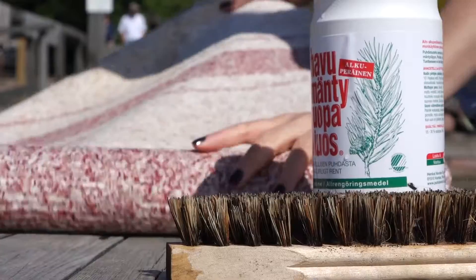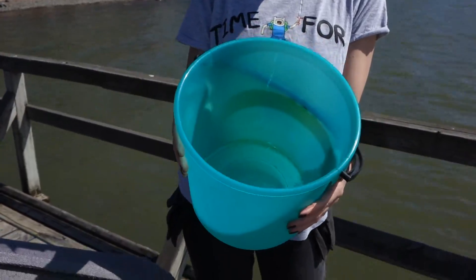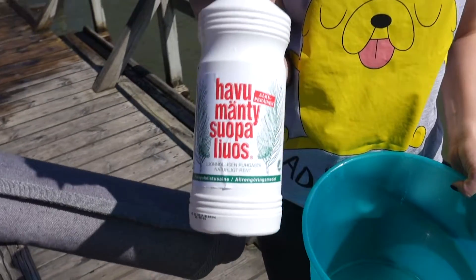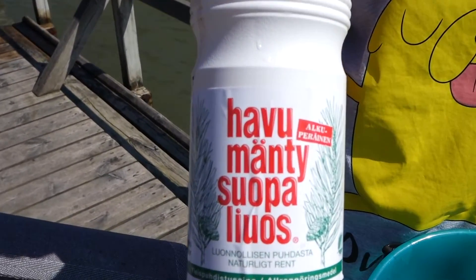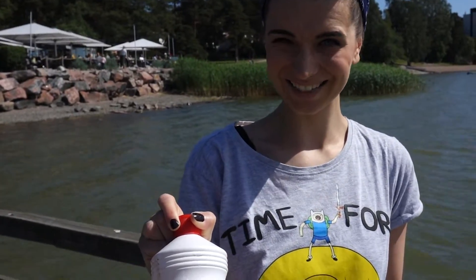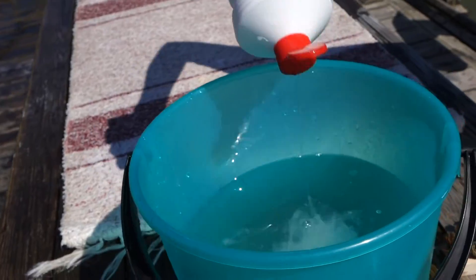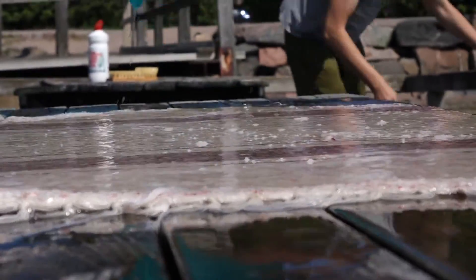To wash the carpets you only need to bring a bucket, a brush, and environmentally friendly washing liquid, which you can buy in almost every grocery store in Finland. The first thing you have to do is pour water on your carpet, put the liquid on it, and brush it until it gets clean.